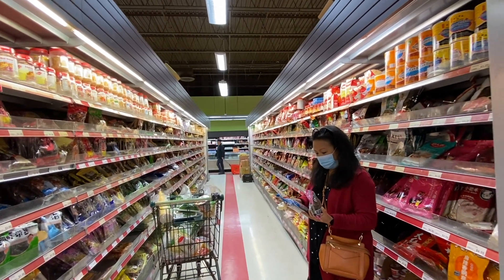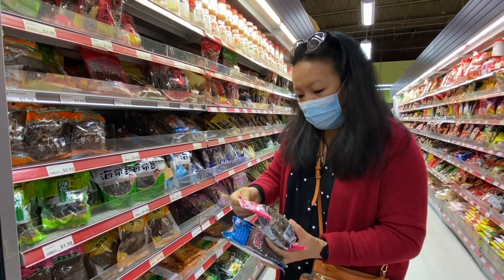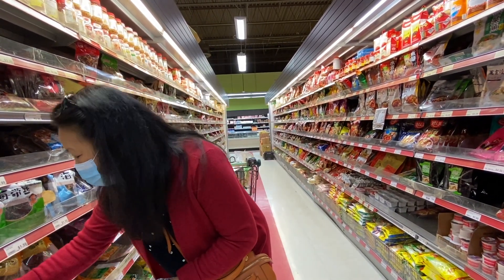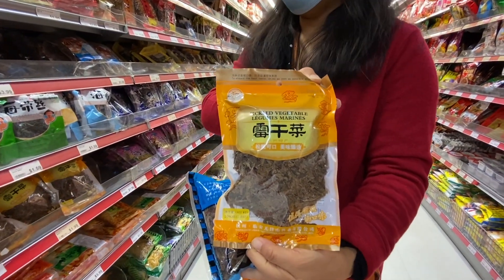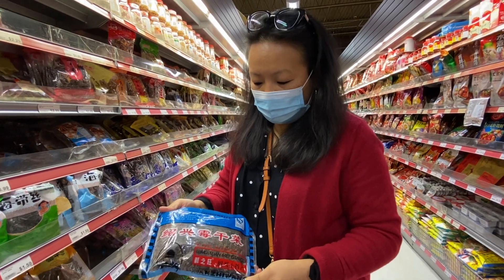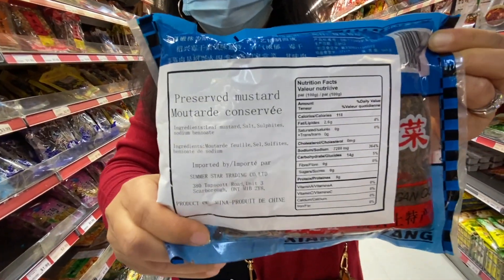I'm looking at sun-dried leaves and spices here. The whole aisle is full of spices and dried stuff. They have dried marinated mustard — I think it'll taste good, a bit like our Genangkang. And they also have this pickled vegetable. This is preserved mustard leaves again. Oh, preserved mustard leaves — yeah.